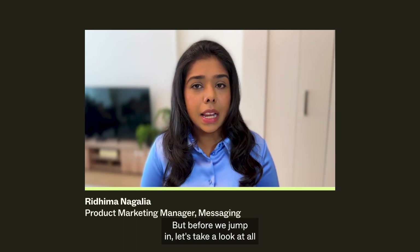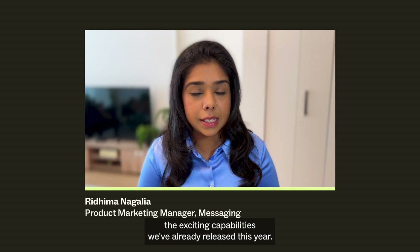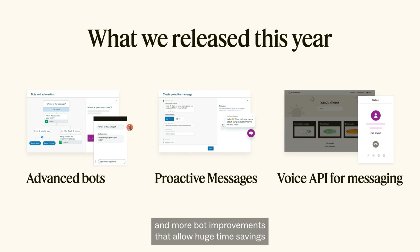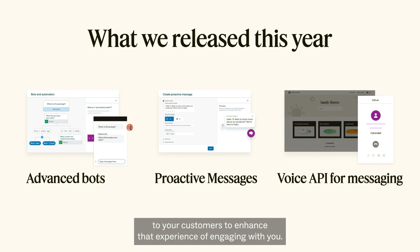But before we jump in, let's take a look at all the exciting capabilities we've already released this year. We introduced AI-powered advanced bots with pre-trained intents and more bot improvements that allow huge time savings for your admins and improved resolution rates for your customers. In case you missed it last quarter, find a link to the demo below. We also released proactive messages that allow you to send timely, personalized nudges to your customers to enhance their experience.